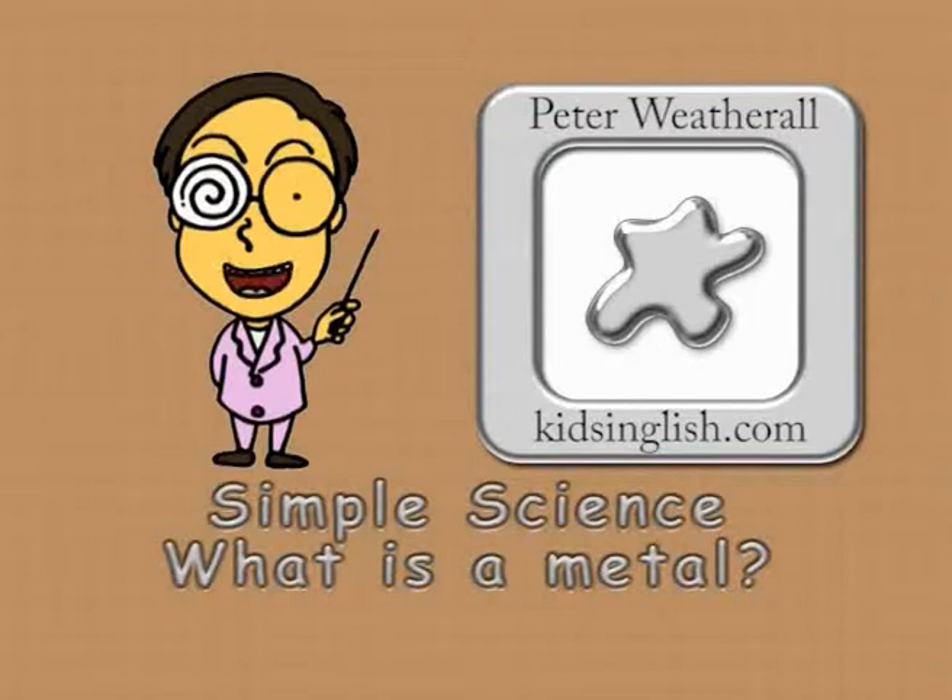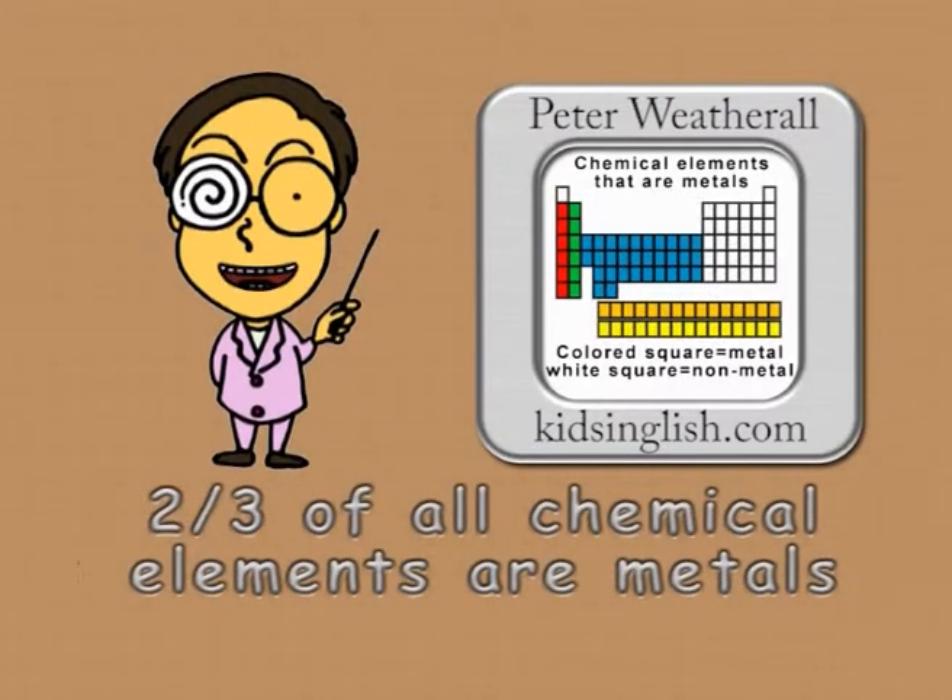Simple science. What is a metal? Nearly two-thirds of all chemical elements are metals. But what are they?